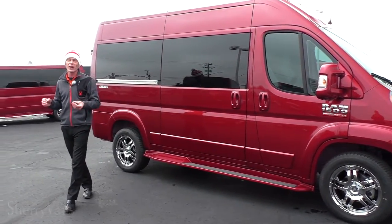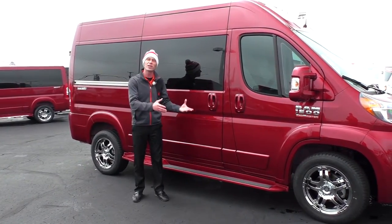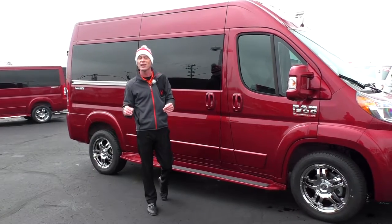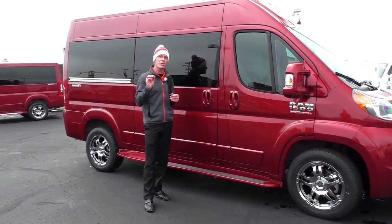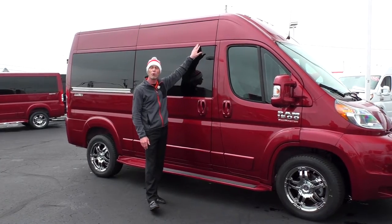This conversion van has all the safety features you would expect to find in any modern-day vehicle. Not only is it front-wheel drive — great in all weather conditions — it has traction control, anti-lock brakes, hill start brake assist, and probably the most important: the rollover mitigation system, which is extremely important in a high-profile vehicle.